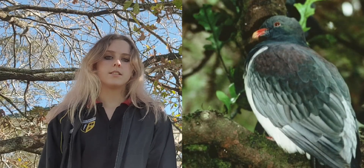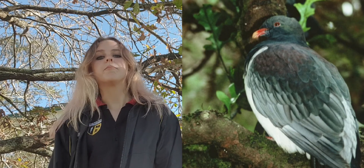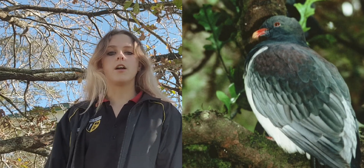Their beautiful feathers help them blend into their natural habitat, making them hard to see. Kittedoos are usually found at the top of the trees.